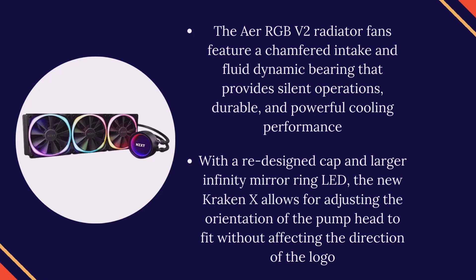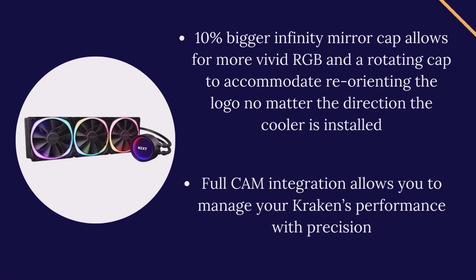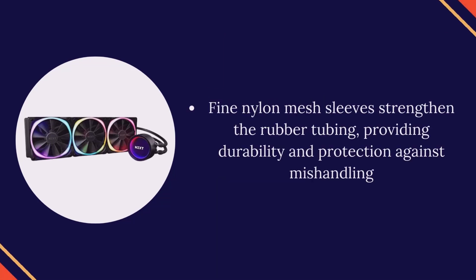With a redesigned cap and larger infinity mirror ring LED, the new Kraken X allows for adjusting the orientation of the pump head to fit without affecting the direction of the logo. The 10% bigger infinity mirror cap allows for more vivid RGB and a rotating cap to accommodate reorienting the logo no matter the direction the cooler is installed. Full CAM integration allows you to manage your Kraken's performance with precision. Fine nylon mesh sleeves strengthen the rubber tubing, providing durability and protection against mishandling.